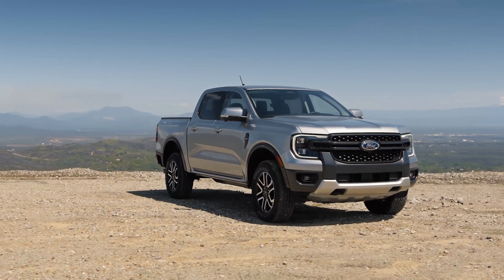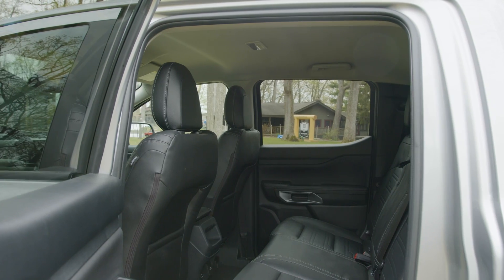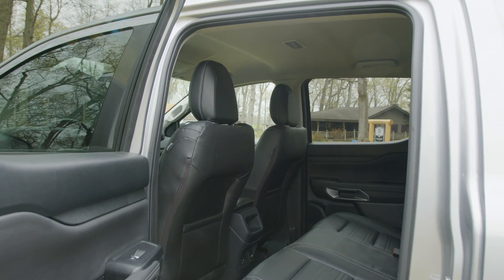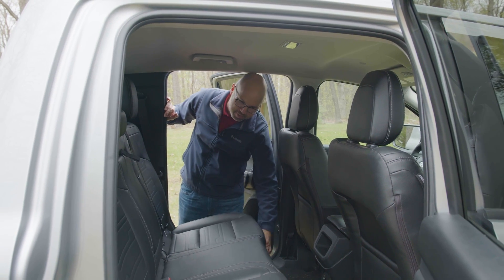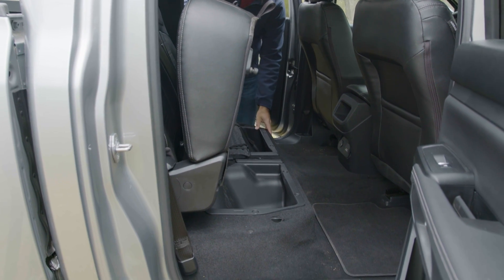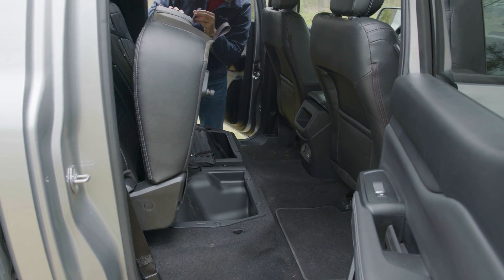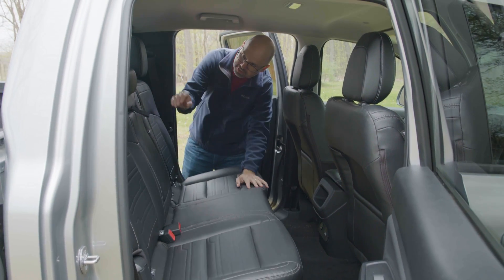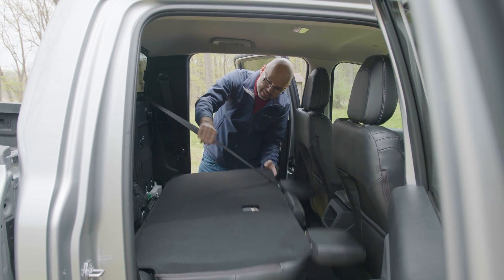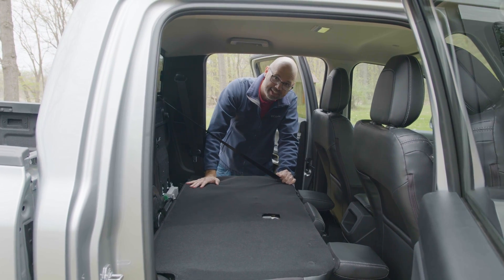The Ranger is offered initially in crew cab body style with four full-size doors. The back seat is reasonably roomy for adults — passable comfort-wise. You can lift up the whole seat cushion for storing taller items and there are storage cubbies under the seat, or you can lower the whole backrest for a different type of flat storage area enclosed in the cab.